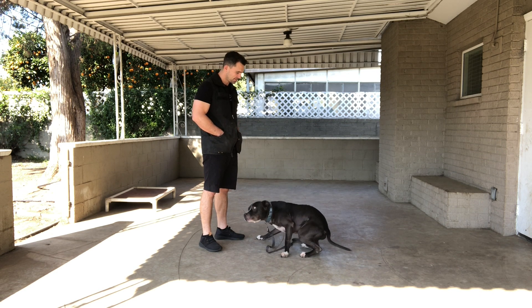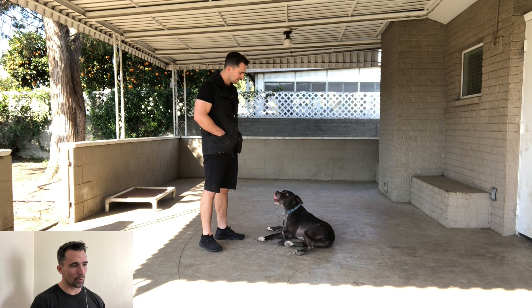Down. There we go — another great example of Elvis showing us he's starting to learn these commands. I told him down, I did not have to give him a physical cue, I did not have to lure him into the down position, I did not have to use leash pressure — he laid right down on his own. Again showing us that he's starting to understand the commands on the verbal alone, and that's really what we want.